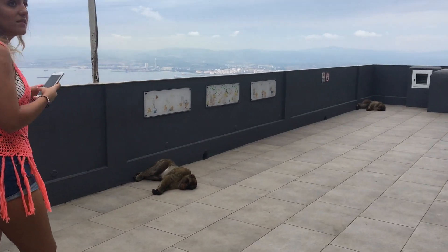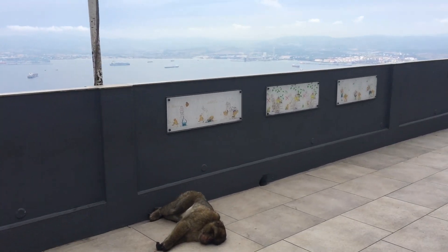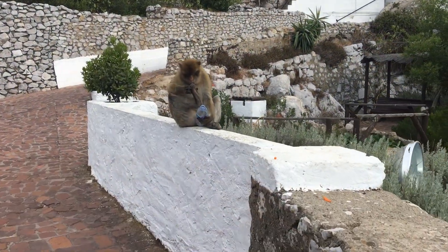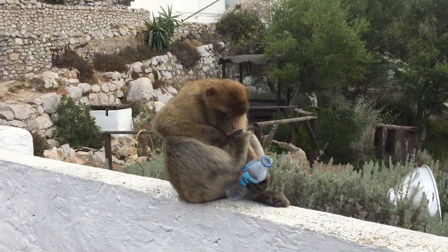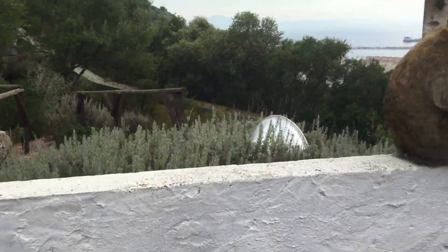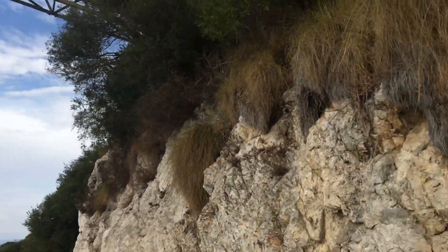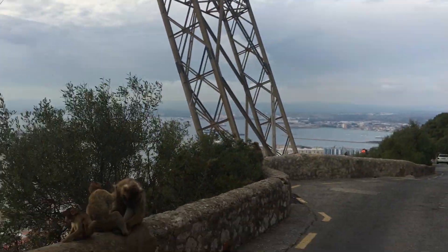The minute we got to the top of the Rock of Gibraltar, we see some monkeys. Looks like one stole someone's water — they're sneaky little thieves. There's one coming from the trees above, could leap on us. They're everywhere here now.